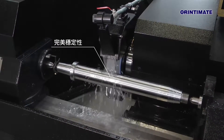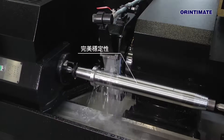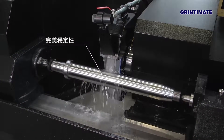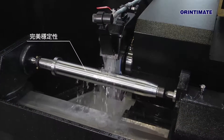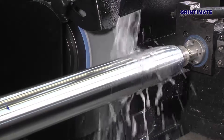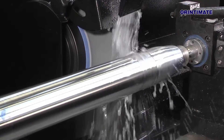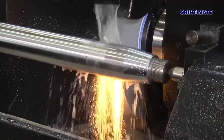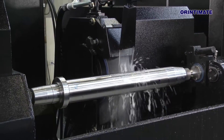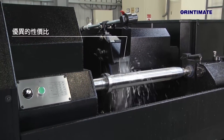GrinderMate has applied the uniquely developed hydrostatic technologies to the spindle bearing, in combination with the machine structure simulated by computer software, that subsequently brings grinding efficiency to the highest level. Whether for general precision grinding, mirror finish grinding or heavy cutting applications, GrinderMate cylindrical grinders with extraordinary performance will exceed your expectations.